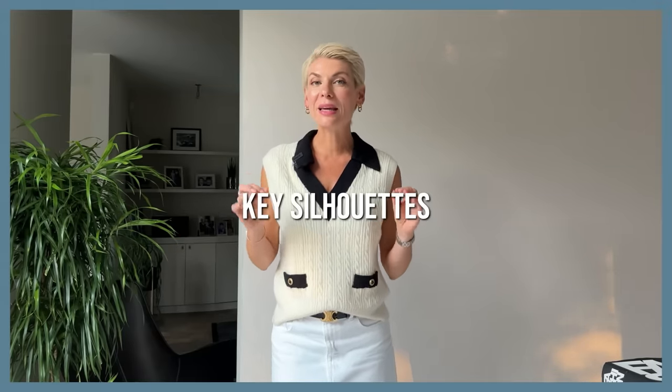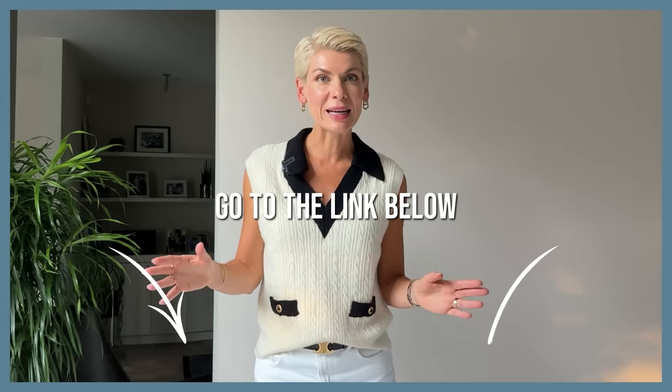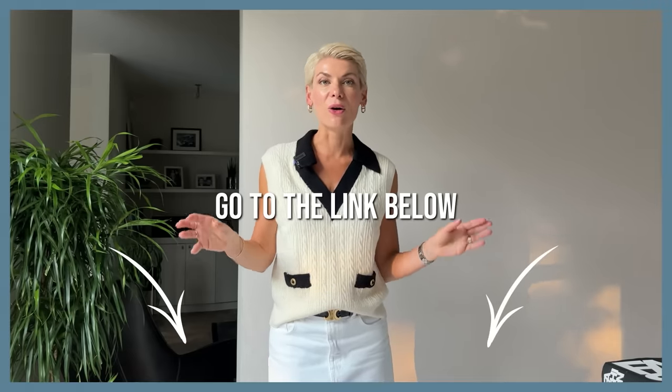I've created a special style portfolio for your height and figure, with key winning silhouettes and ready-to-use styling hacks, that you can get absolutely for free. Just go to the link under this video, answer two simple questions about your height and figure shape, and you'll get your personalized fit guide directly to your mailbox. It's a handy illustrated guide with key styling hacks, key silhouettes, and working outfit formulas for your height and figure — like having a pocket stylist on your phone. Don't forget to check out the link after watching this video.